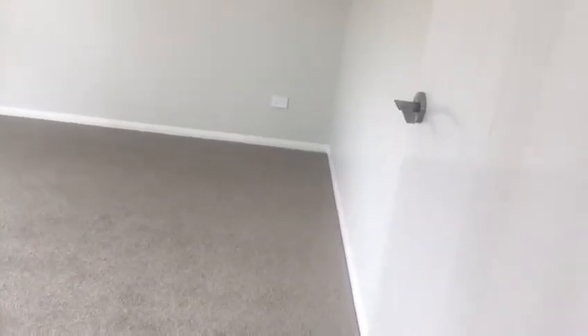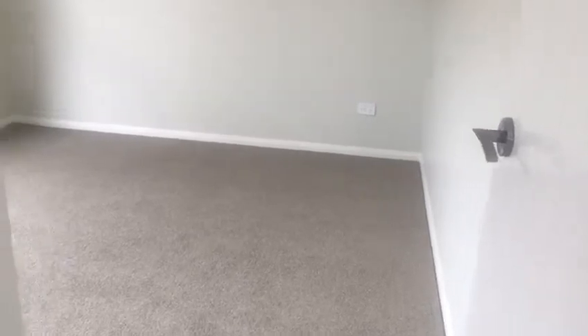That leads through to the second bedroom, which has a ceiling fan and built-in cupboards. The master bedroom is very conveniently located at the other end of the unit. It's a lovely big master bedroom with reverse cycle aircon and ceiling fans, and a large built-in wardrobe.